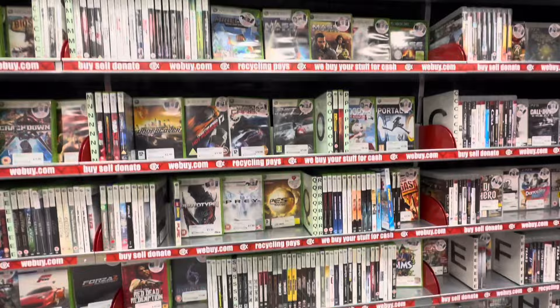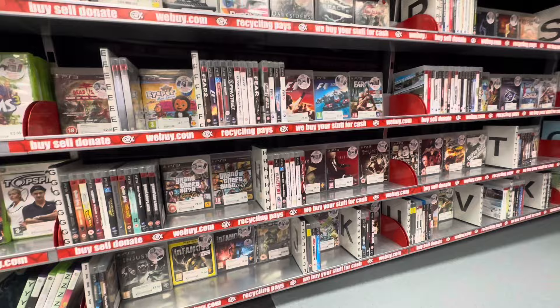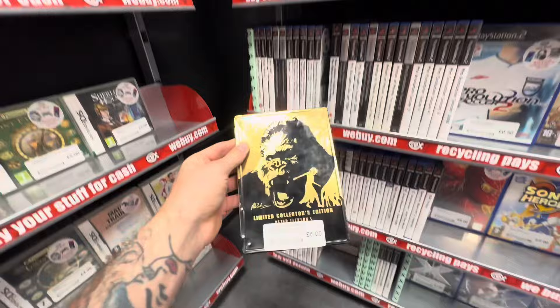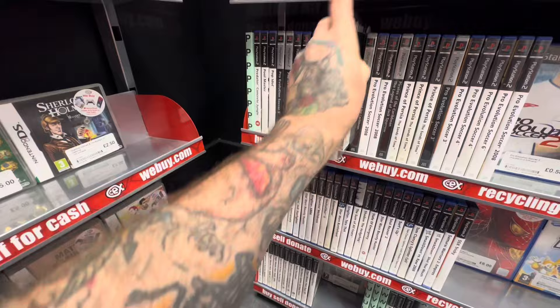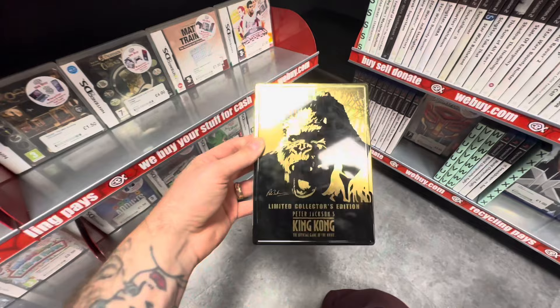CEX pays the same price for trading a majority of steelbooks as they would for a standard version of the game, so collectors like me are going to snap these up. Unfortunately this time we didn't find any steelbooks in either the PlayStation 3 or Xbox 360 sections. But I never give up — in a section where I don't often find steelbooks, I found not one but two copies of the iconic Peter Jackson's King Kong for the PlayStation 2, in fantastic condition with the outer sleeve. One to definitely add to the collection.